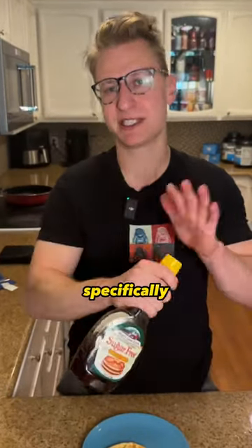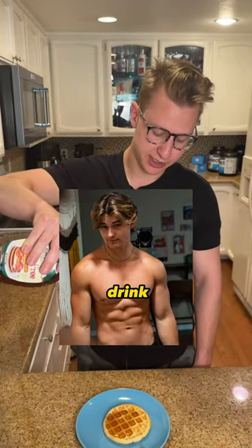As much as I'd like to, we cannot go in raw. I have to add sugar-free maple syrup — specifically the yellow top one. This is the butter flavor. It's better. I personally know some weirdos who drink this stuff.